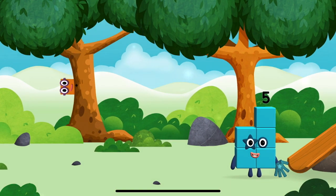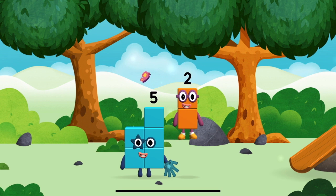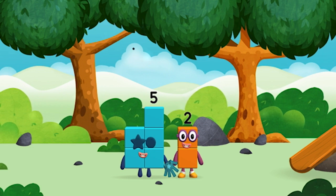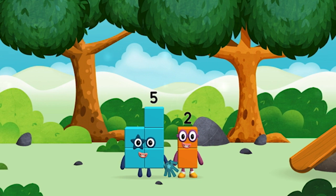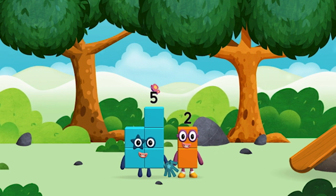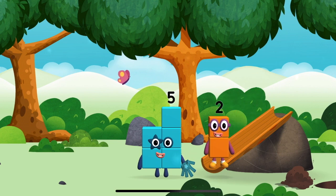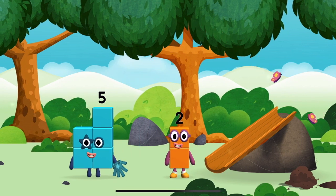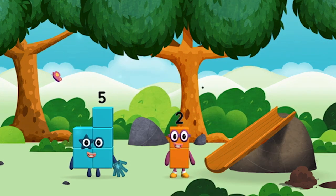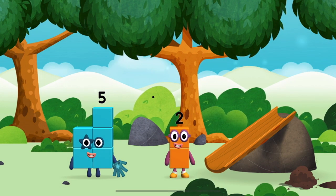I am one, two, three, four, five. Five blocks! I am one, two. Two blocks! I am two. I am five. I love things there are two of! I am one, two, three, four, five. Five blocks! I am one, two. Two blocks.